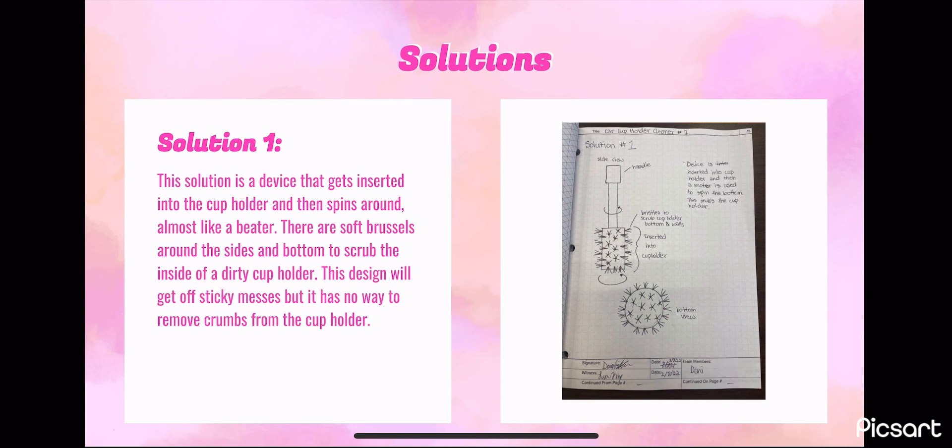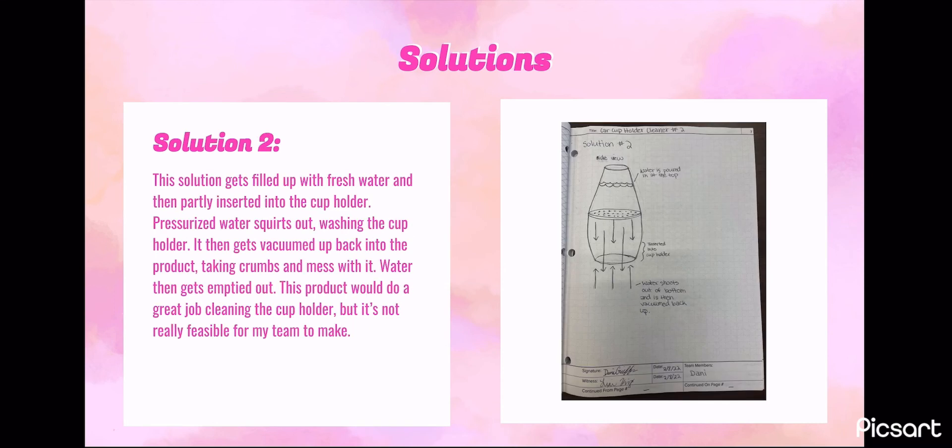The next design solution is a container filled with water, which is then inserted into the cup holder. Pressurized water is squirted out to wash the cup holder, then the water gets sucked back up into the container, taking the mess along with it. Lastly, the water is emptied out, and the process continues again when the cup holder is dirty.